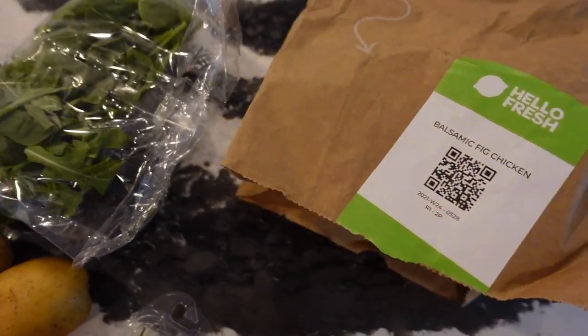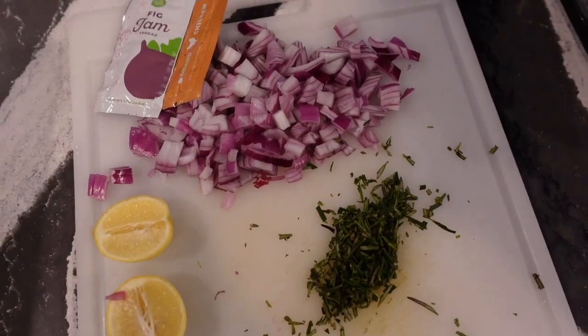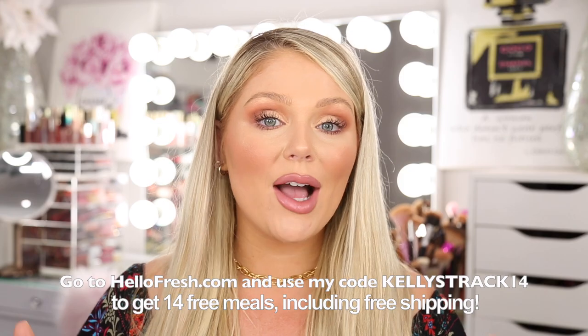All right you guys, we just finished dinner — it was fabulous. It was like a balsamic fig chicken. I don't think I've ever had fig before, but it was so good. I want to thank HelloFresh for partnering with me on this section of today's video. If you guys follow my blog channel, you'll know we've used HelloFresh for months now. Their meals are absolutely delicious and it just makes it so much easier — it saves you time and stress. All their meals can be made in about 30 minutes, some even under 20 minutes. There are tons of different recipes to choose from, so you're not constantly eating the same thing. Everything's pre-portioned, so there's a lot less food waste — it's more sustainable but flexible to meet your lifestyle. They also gave over 4 million meals to charity in 2020. If you go to HelloFresh.com and use my code KellyStrak14, you will get 14 free meals plus free shipping. I have a link and the promo code right down below.